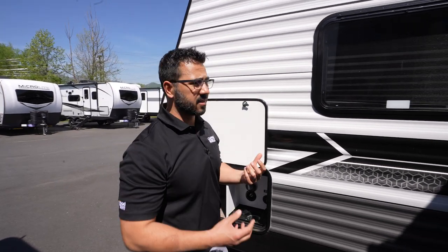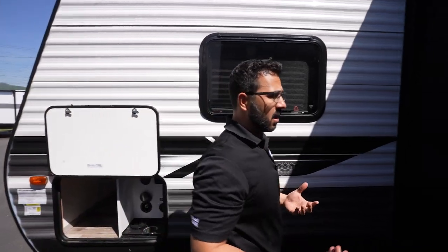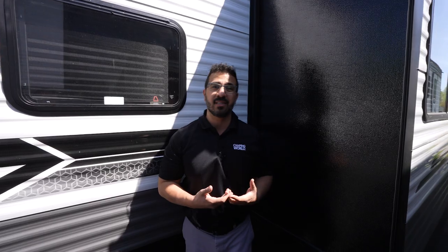The 262BH honestly is a great family RV. It's got a really good price point on it, especially for all the amenities you're getting — like that super slide, the double-over-double bunks. If you're looking for something to get out and start camping, you want to make sure you check out the Coleman Lantern 262BH. If you're looking for price and availability, you'll find a link in the description — just click on that and it'll give you availability nearest to you. Thanks again for watching, and we'll see you next time.